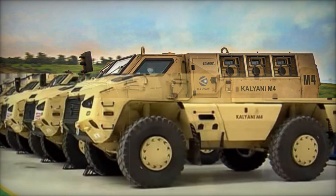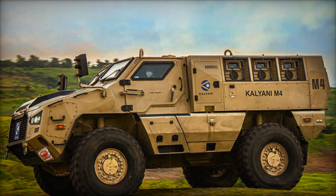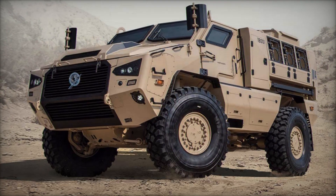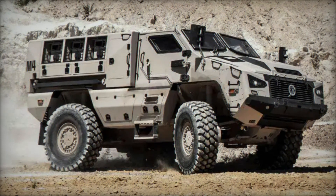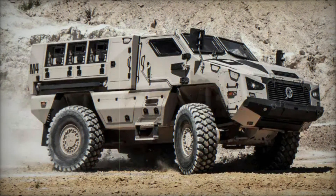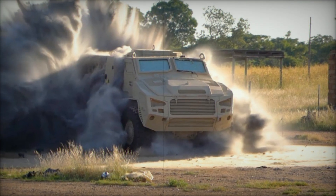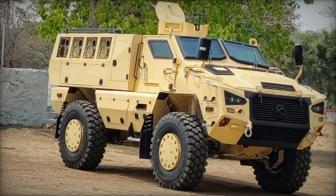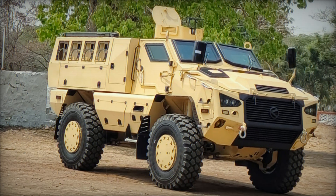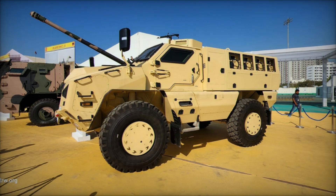When it comes to firepower, the Kalyani M4 doesn't disappoint. It can be outfitted with a 20mm automatic cannon or the Spike anti-tank guided missile ATGM launcher, making it a versatile combat platform capable of both offense and defense. Imagine a convoy of Kalyani M4s moving through a hostile area: one vehicle spots an enemy position, and with its advanced battle management system, it quickly relays the information to other vehicles, which respond within seconds using their cannons or missile systems to neutralize the threat.